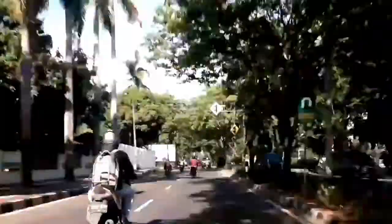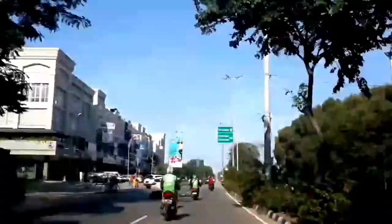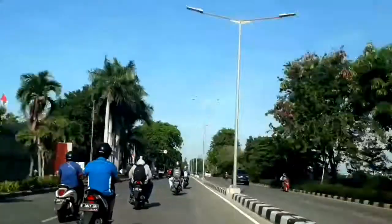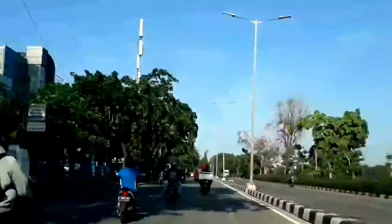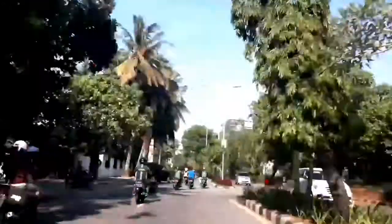Here goes Hülkenberg on Esteban Ocon into the final corner — Hülkenberg swoops around the outside of Esteban Ocon. Nice move there from the German driver in the Renault. But now Ocon is wheel to wheel, and we'll see Mercedes power in the Force India against Renault power, and Renault power and Alonso against Mercedes of Lewis Hamilton.